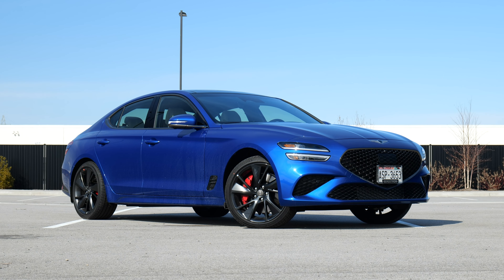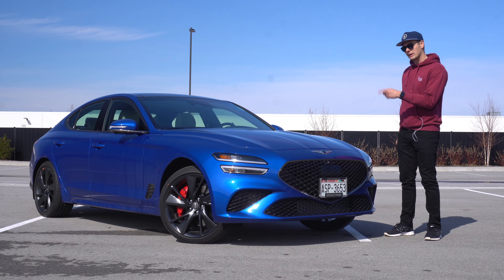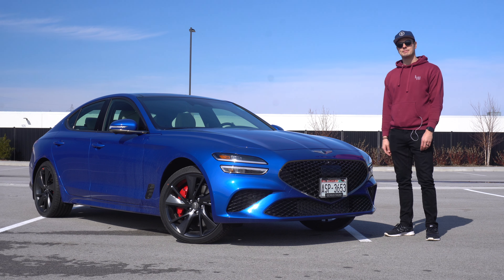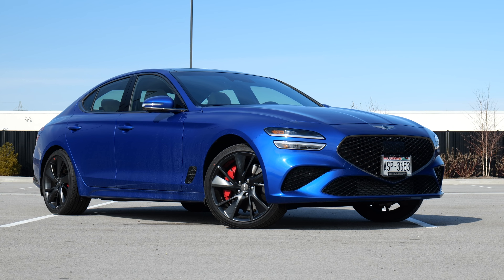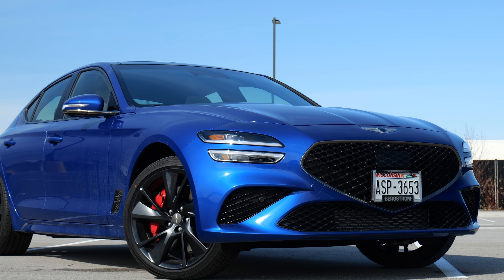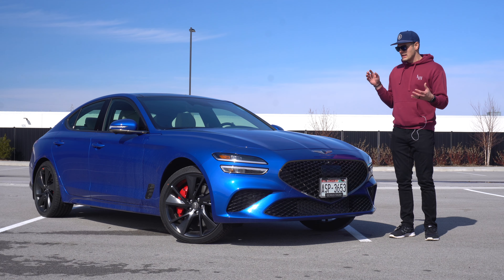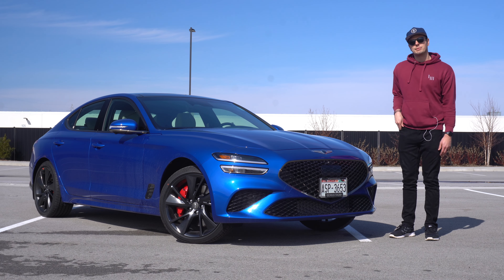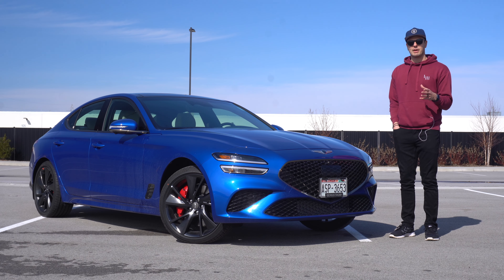This is the 2023 Genesis G70, and more importantly, it's the sporty 3.3 twin-turbo V6 version. We're going to hit the highlights, both good and bad, on one of the most slept-on sports sedans on the market. It's been around long enough to receive a pretty significant mid-cycle refresh, but it is technically still in its first generation. We've been all over the pre-facelift car — Paolo owns it — and we've done a head-to-head comparison against the BMW M340, which is probably the undisputed segment leader, but this is a really close competitor, so we're going to cover the best and the rest, starting with the rest.